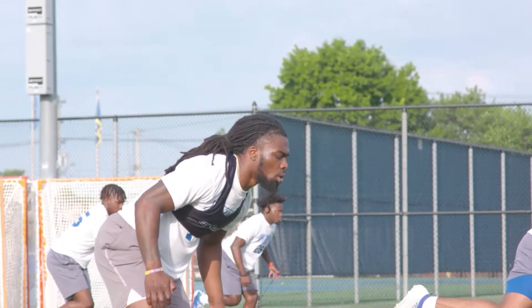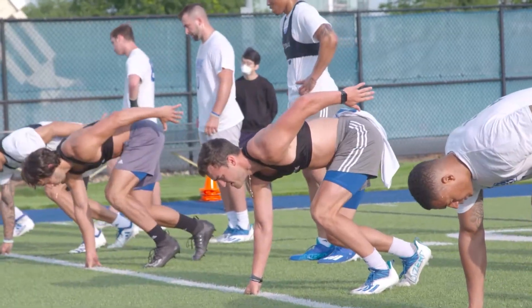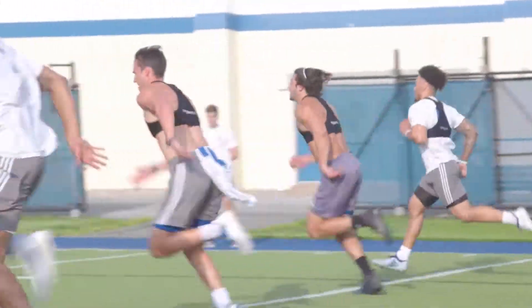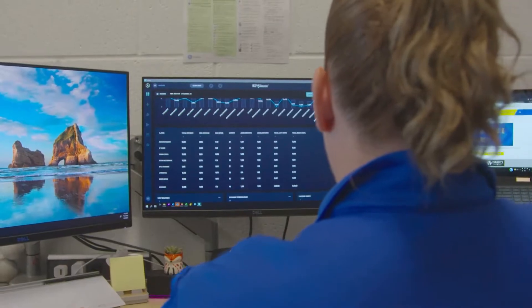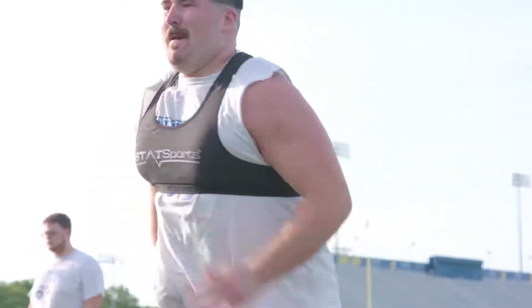STAT Sports has given us a solid advantage in preparing and piquing our student-athletes for performance. With live accurate data, we can make real-time data-informed decisions during practices for our coaches based on the feedback of our sports science and analytics team.